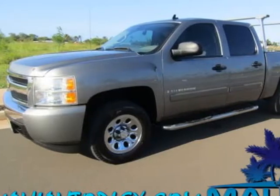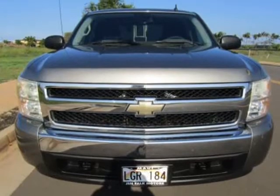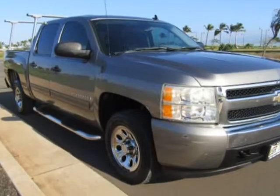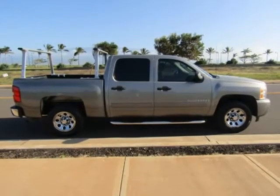This 2008 Chevrolet Silverado 1500 is brought to you by Maui Autoplex Inc. Crew cab, automatic power windows and locks, CD player, air conditioning, dual airbags, chrome running boards, chrome wheels, truck rack, box liner, and more.